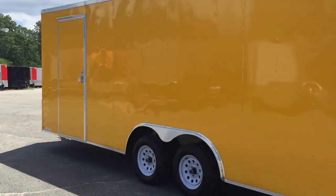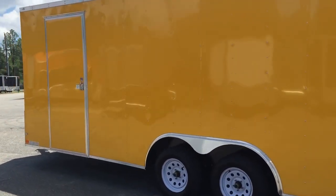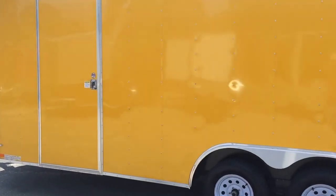Got a 36 inch side door on the opposite side of your concession window. We can put this door anywhere you want it — on the front, back, and the v-nose.